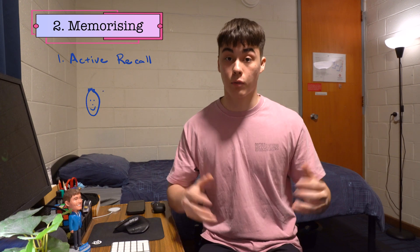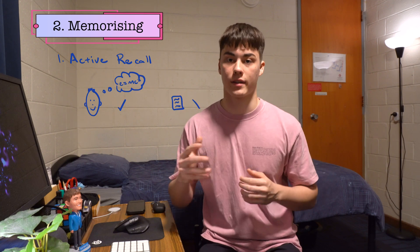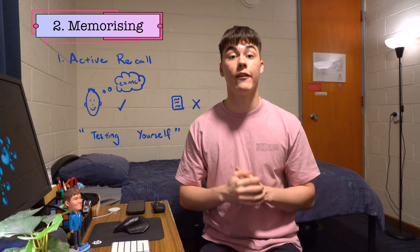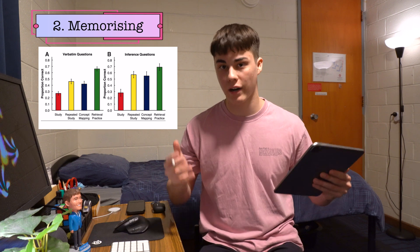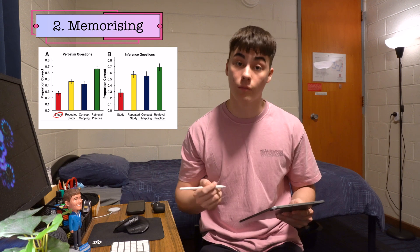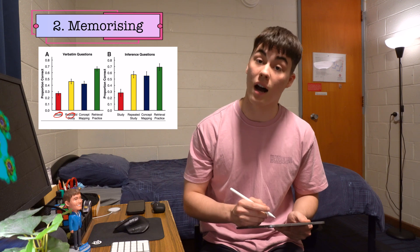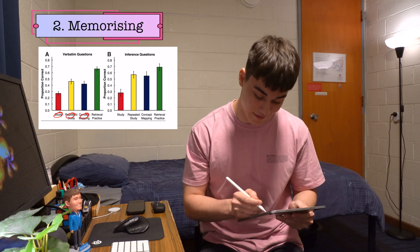Active Recall is basically the process of recalling information from your memory rather than passively rereading or summarising. Essentially it's a process of testing yourself without notes and it significantly increases retention. The 2011 study by Karpicke and Blunt demonstrated that it was by far the most effective memory technique out of four strategies, which included a group who read the material once, a group who read it four times, a group who read it and then made a mind map, and a group who read it and then recalled the information.